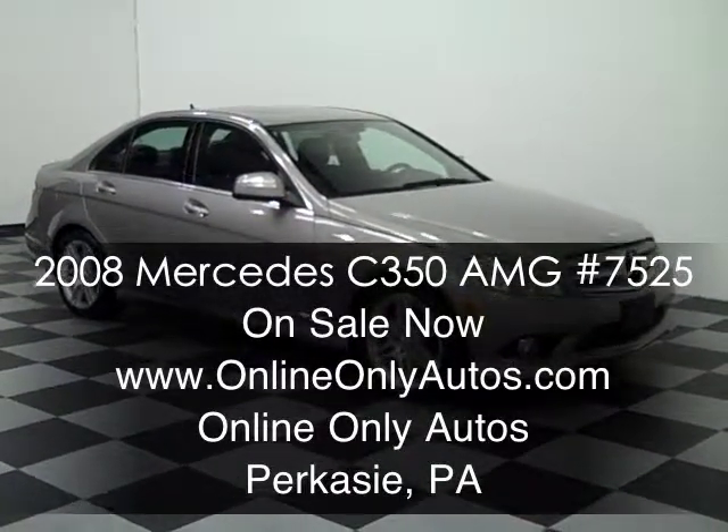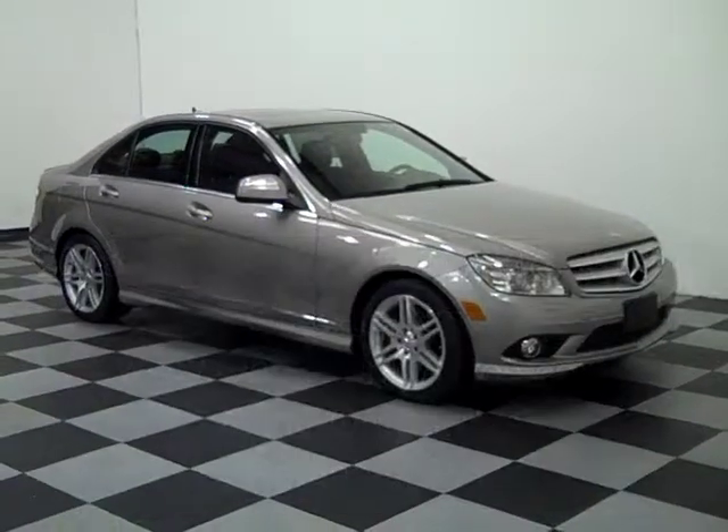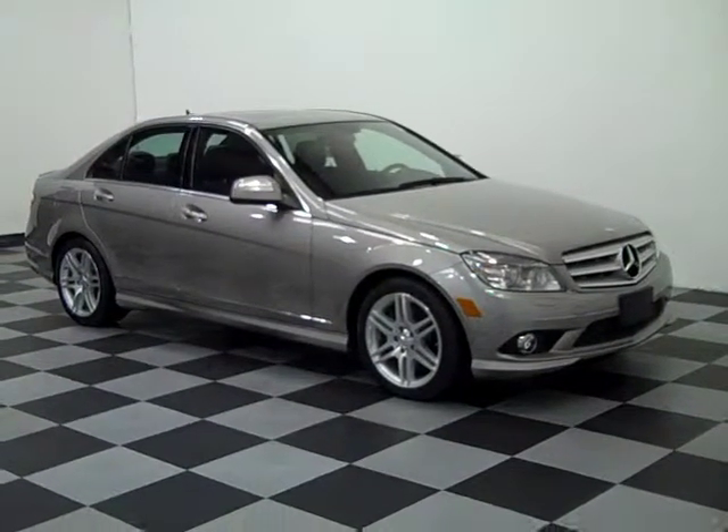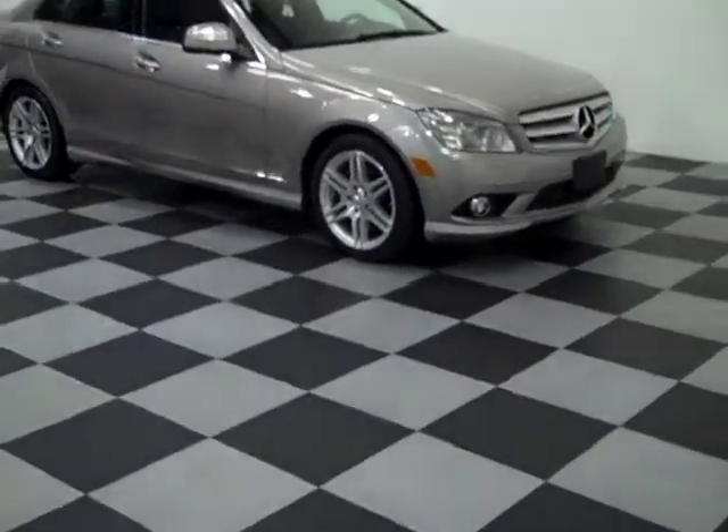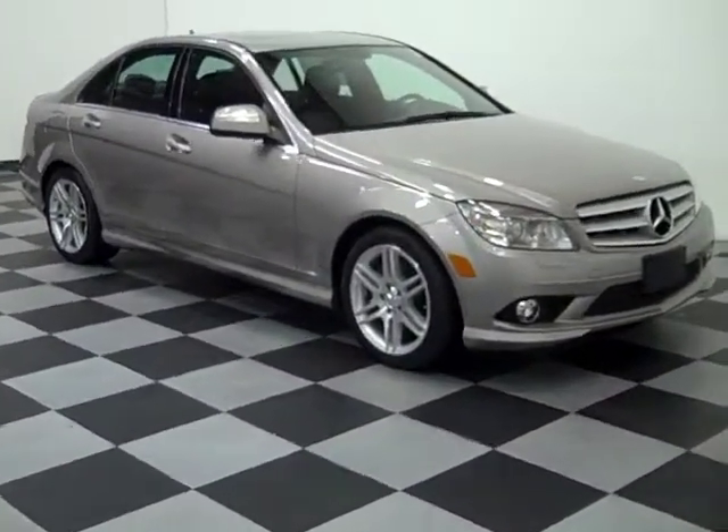We're here today at Online Only Autos shooting a short video about an 08 Mercedes-Benz. This is a C350 — it's a sport package, an AMG sport car we've got available for sale today. Real nice, clean vehicle overall.